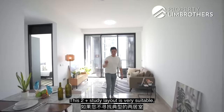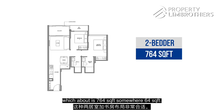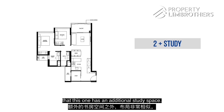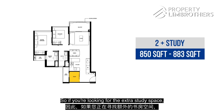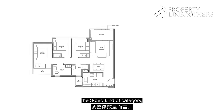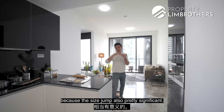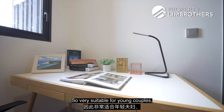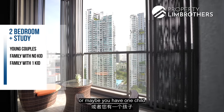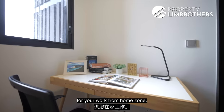This 2+study layout is very suitable if you're not looking for the typical 2-bedroom at about 764 square feet. The layouts are pretty similar, except this one has an additional study space. If you're looking for that extra study space, this is great, because the next category — the 3-bed — would be a significant jump in overall quantum and size. Very suitable for young couples or families with no kids, or maybe one child in a common room, and an additional space for a work-from-home zone.